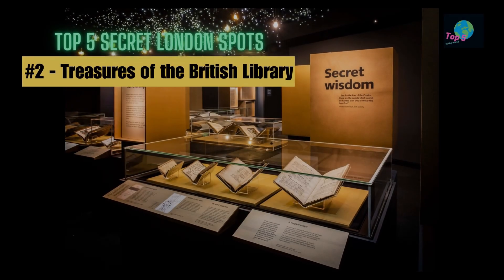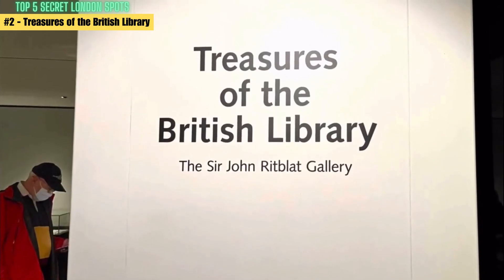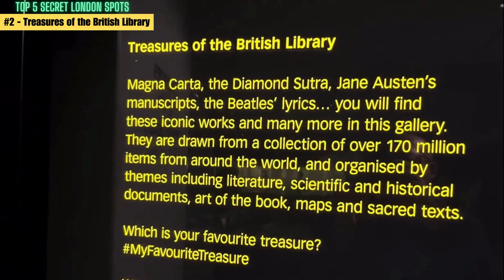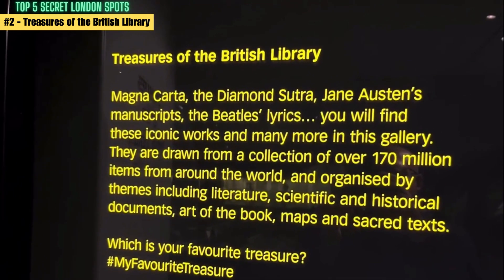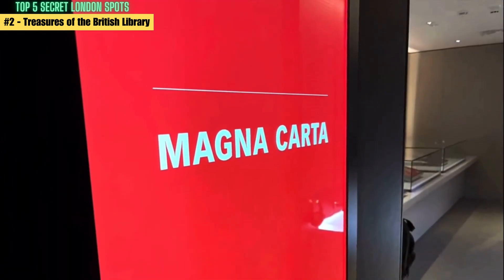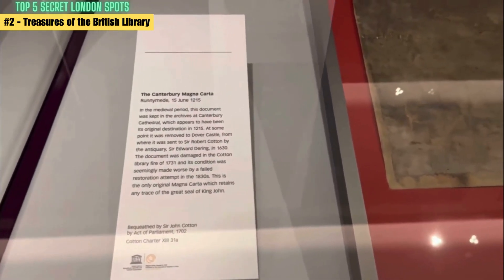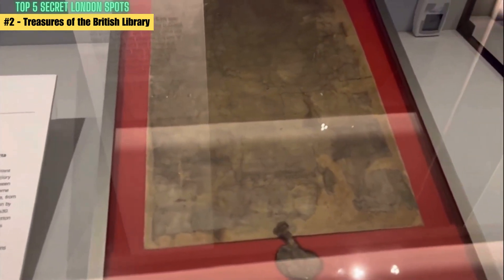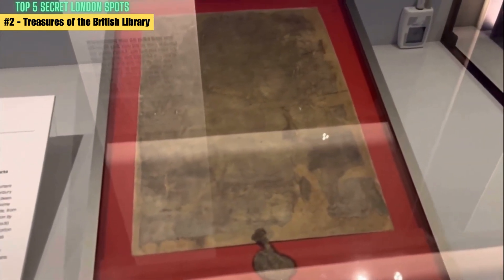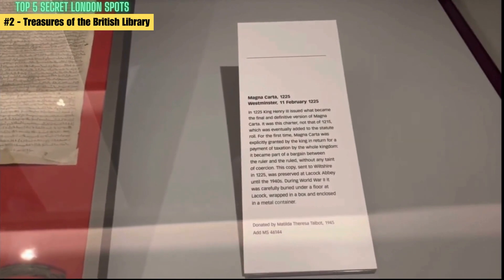Number 2: Treasures of the British Library. The British Library is the national library of the United Kingdom and one of the largest libraries in the world. It houses over 170 million items from every era and every part of the world, including books, manuscripts, maps, and music scores. Among its vast collection are many rare and precious items, such as the original manuscripts of Lewis Carroll's Alice's Adventures in Wonderland and Leonardo da Vinci's notebook.